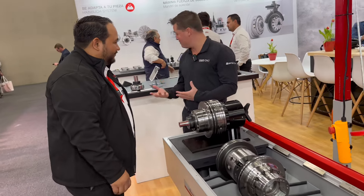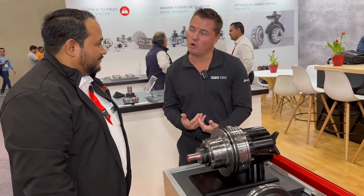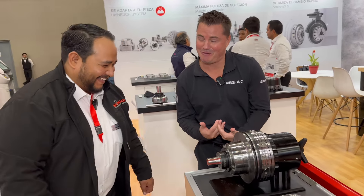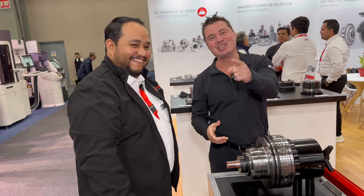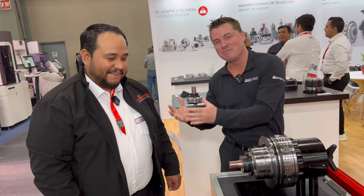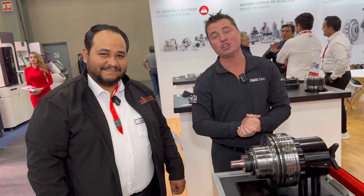Miguel, thank you for showing me these products. Thanks for showing the audience these products, and thank you for making me look real weak because you picked that up as if it was absolutely nothing. It's always a pleasure to see you, my friend. Thank you all for watching. This is Heimbuch, Heimbuch Mexico, Heimbuch America — we always love showing you technology that will bring your shop success.